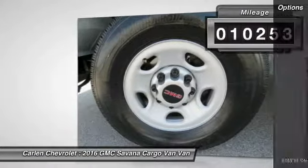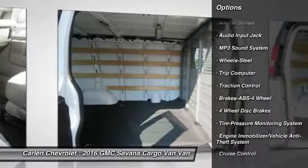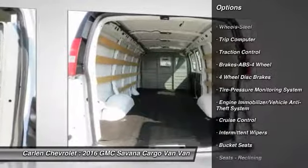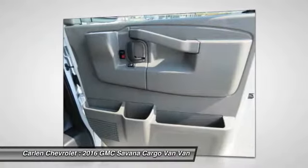Here are some of this vehicle's great options: traction control, anti-lock braking system, air conditioning, power steering, cruise control, AM FM stereo radio, trip computer, MP3 playback stereo, bucket seats, power brakes.